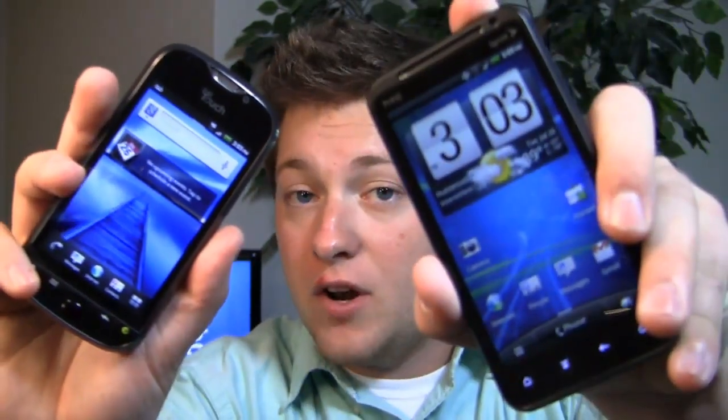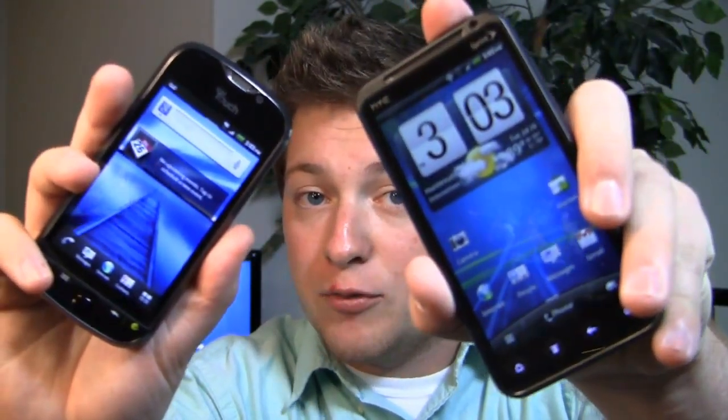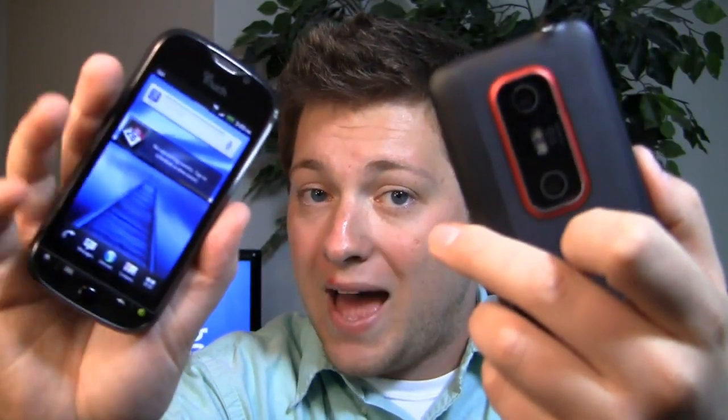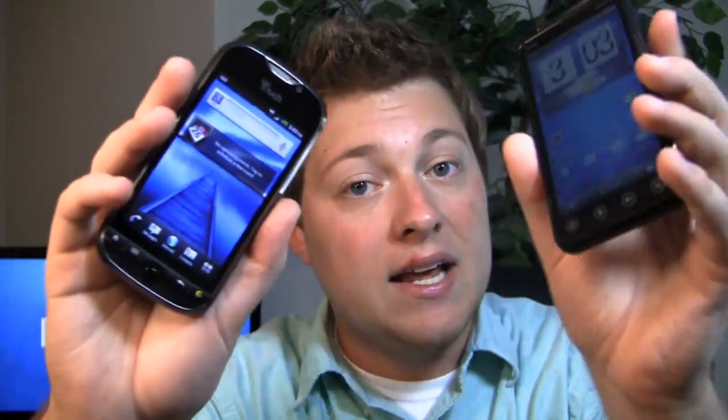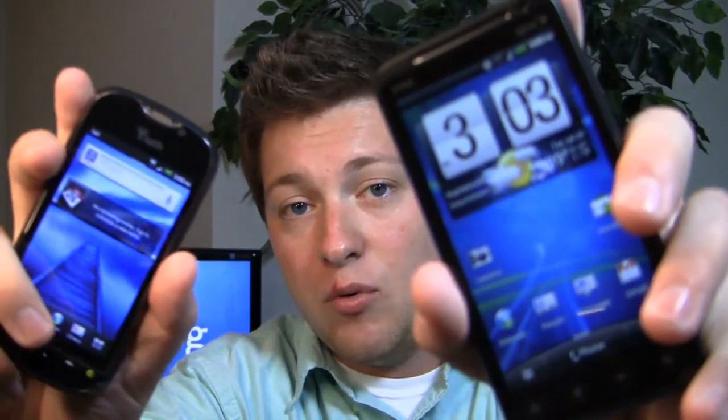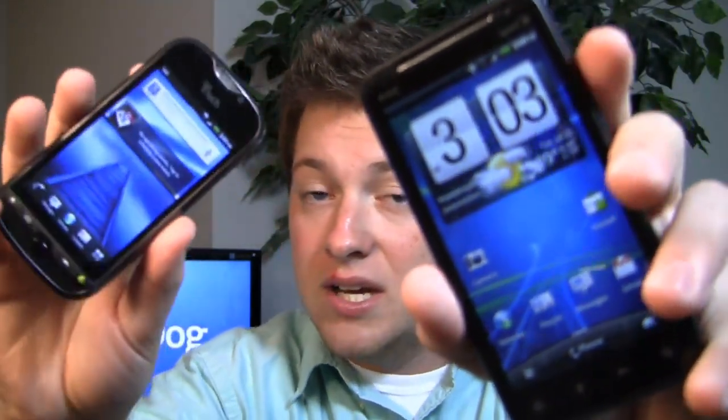In today's dogfight we have the T-Mobile MyTouch 4G Slide, the newest member of the MyTouch family and a new Android phone on T-Mobile. 1.2 gigahertz processor, dual core, an 8 megapixel camera, and Android 2.3. Then over here we have the HTC EVO 3D, also with a 1.2 gigahertz dual core processor, dual 5 megapixel cameras on the back so you can shoot 3D content, and Android 2.3. Should you go with the MyTouch line with the physical keyboard or should you go with the EVO 3D, the successor to the EVO 4G on Sprint? We'll find out in more of the dogfight.